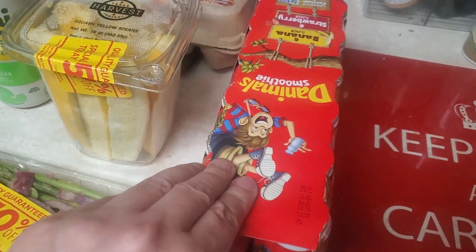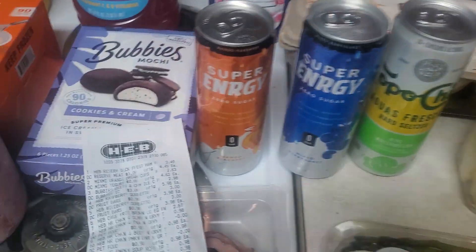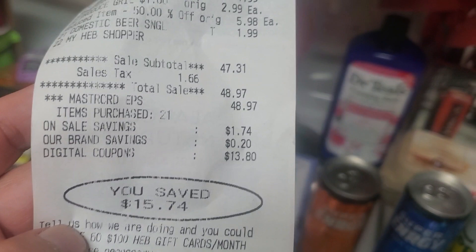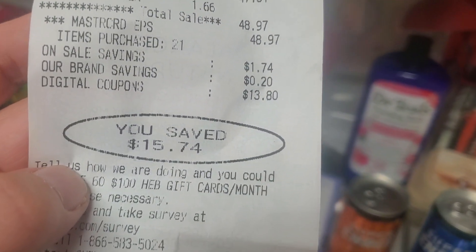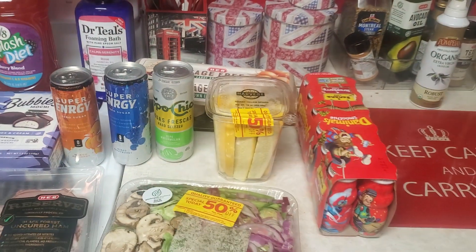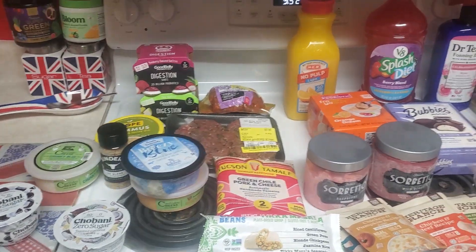And then the last thing I got was just a 12-pack of Danimals for my son. My total at H-E-B was $48.97 and I saved $15.74. So that is my grocery haul for the week. Thank you all for watching and I will see you on the next one.